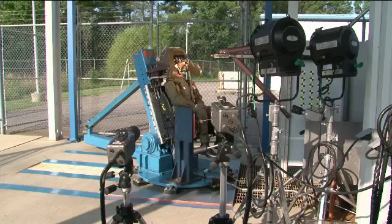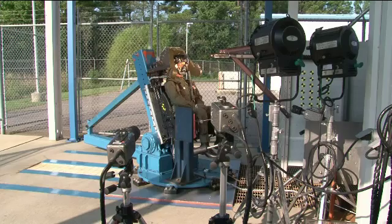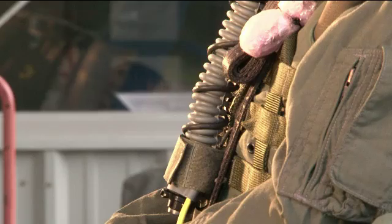On-site three-minute warning. Five, four, three, two, one, fire.